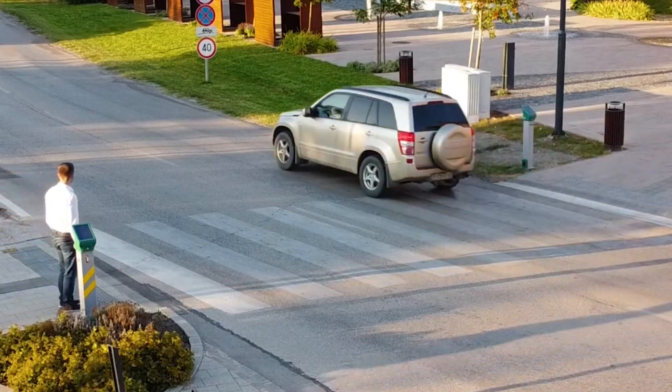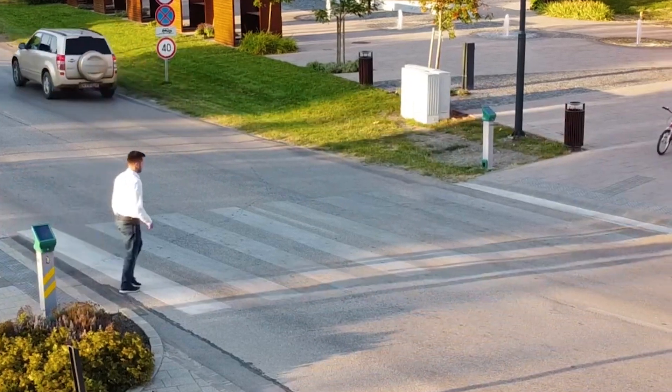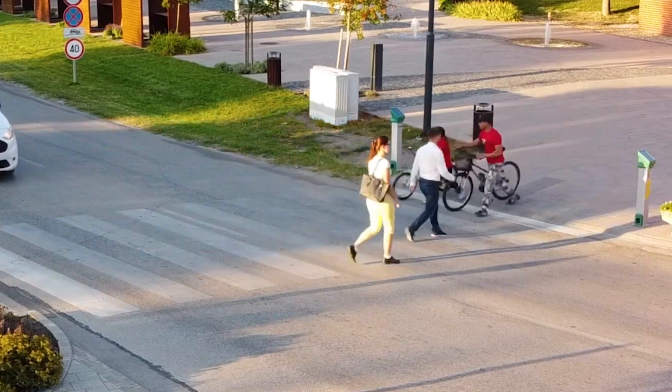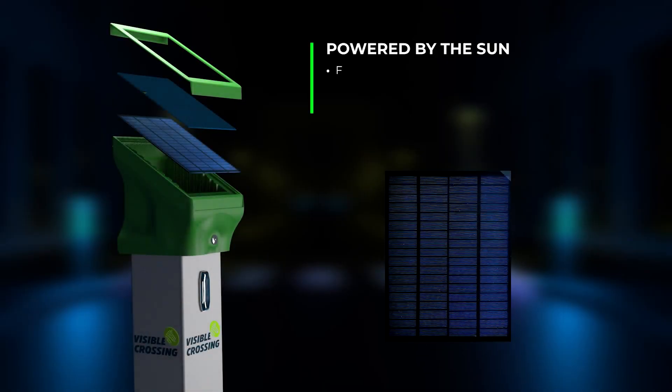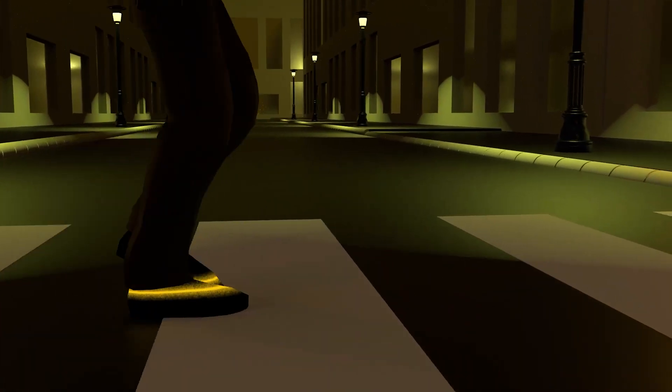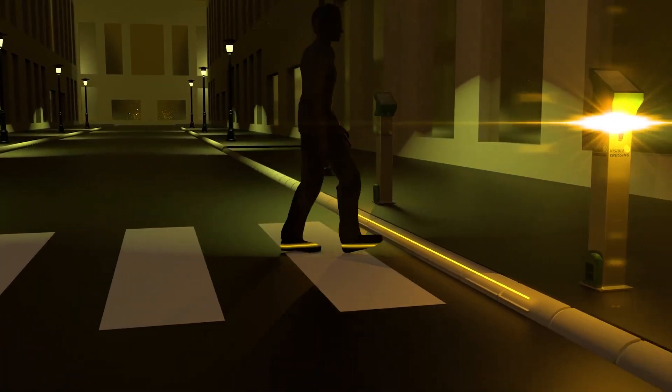The system uses cellular connectivity to transmit real-time pedestrian data for traffic authorities to monitor usage patterns. Its built-in solar panels eliminate the need for a constant external power source, prioritising both functionality and sustainability.